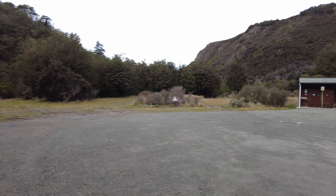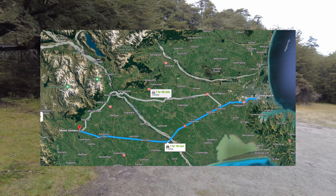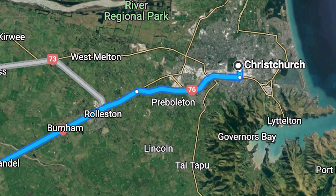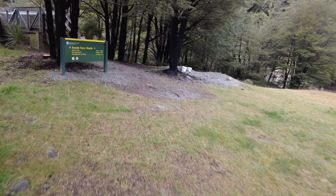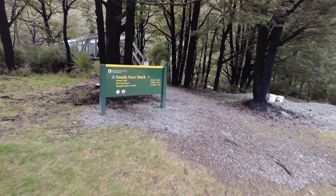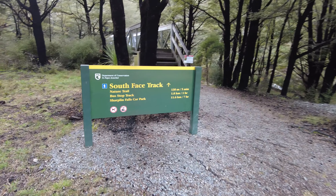Today I'm going to take you on a walk which I did a few months ago near Mount Summers, which is about 110 kilometers away from Christchurch. I did the south face track, which is the south facing side of Mount Summers.